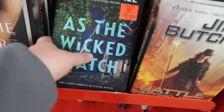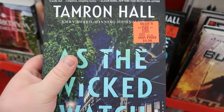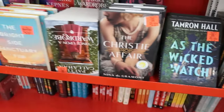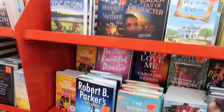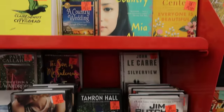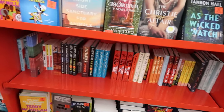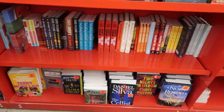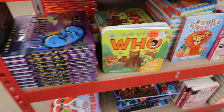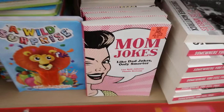I saw this Wicked Watch book. I almost got this one by Tamron Hall. I've heard some interesting things about this one. If you've read it before, let me know down below in the comments what you think of it. There are so many cool books — such a hidden gem. If you have an Ollie's around you, definitely take a moment and go check it out if you enjoy reading books. There's a bunch of Nora Roberts books too.